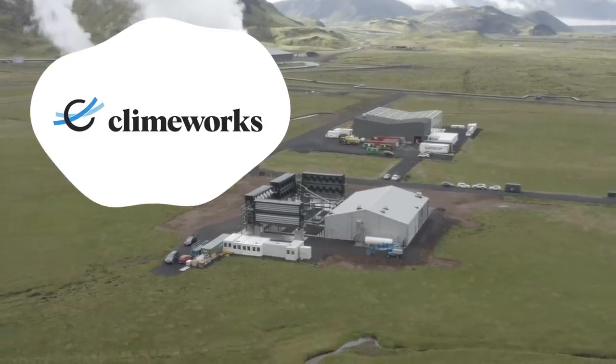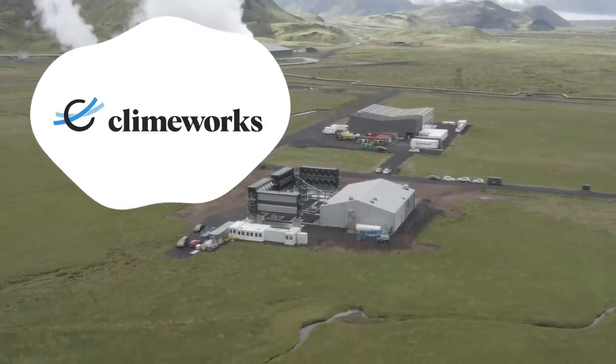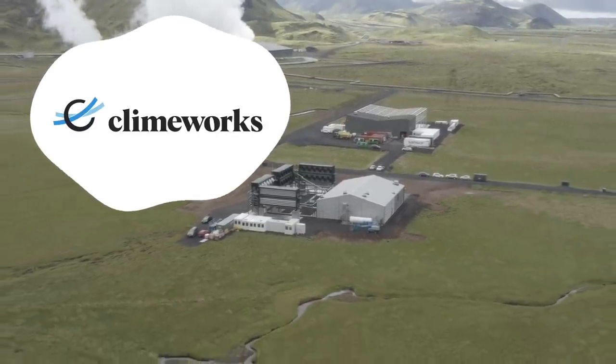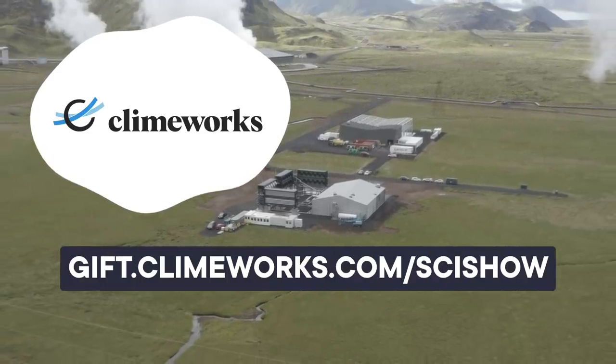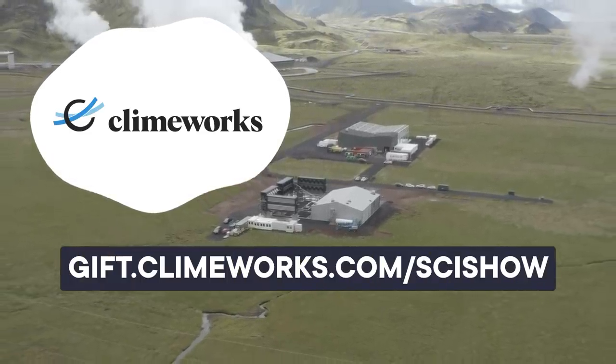Thank you to Climeworks for sponsoring today's video. Climeworks removes carbon dioxide from the atmosphere, helping fight the climate crisis. Go to gift.climeworks.com/scishow to give the sustainable gift of CO2 removal this holiday season.